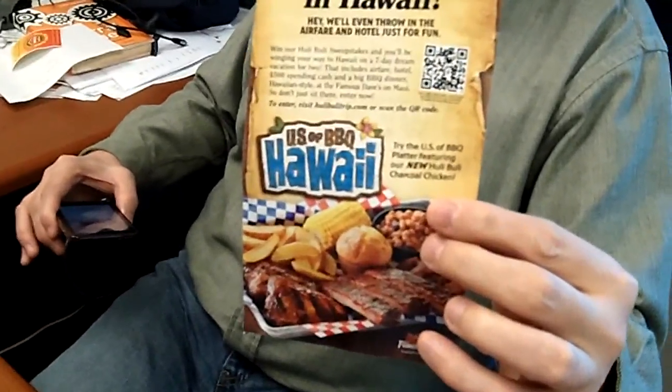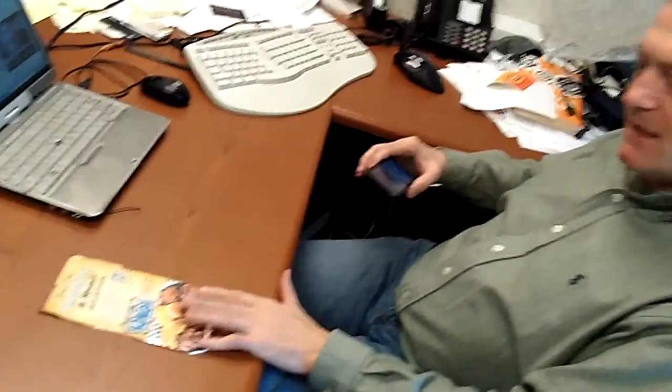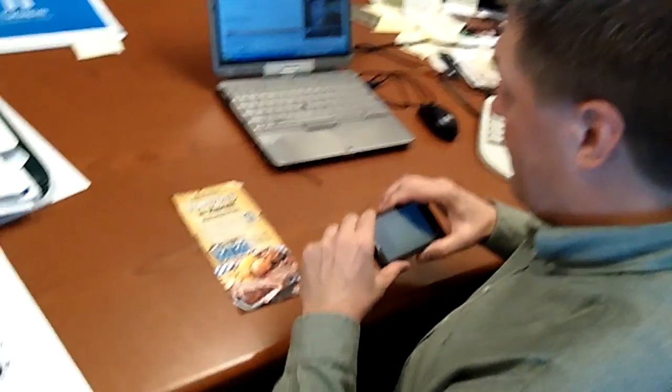I've got a QR code example I wanted to show you for Famous Dave's. This is a flyer that they give when you have takeout orders, and you can see there's a QR code on there. It is a contest. Let's scan the code and see what happens.